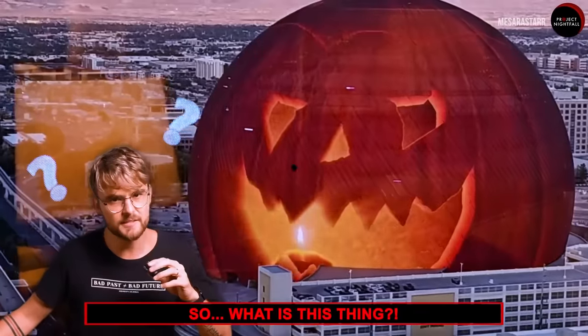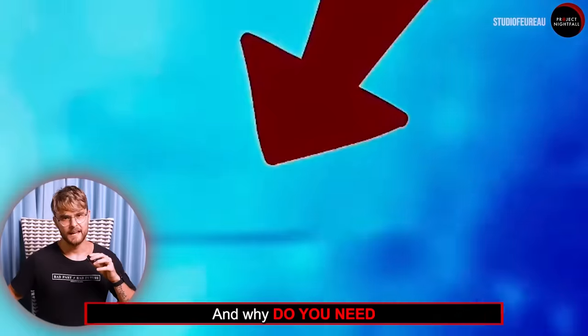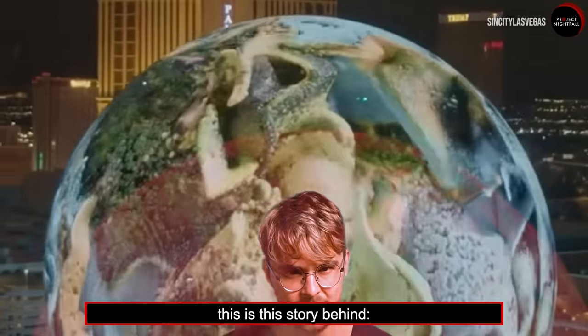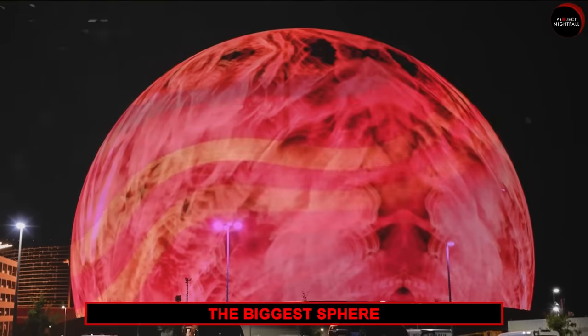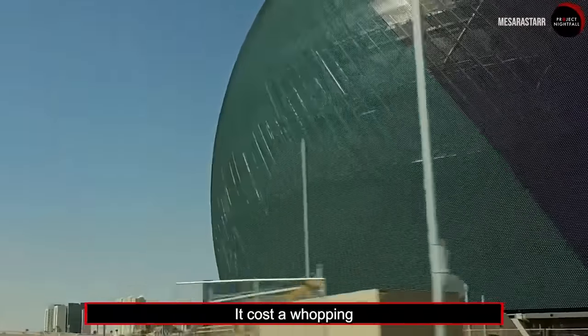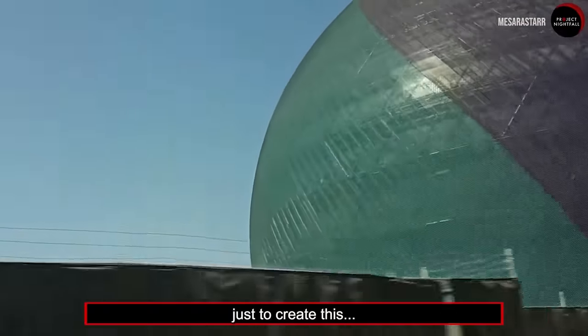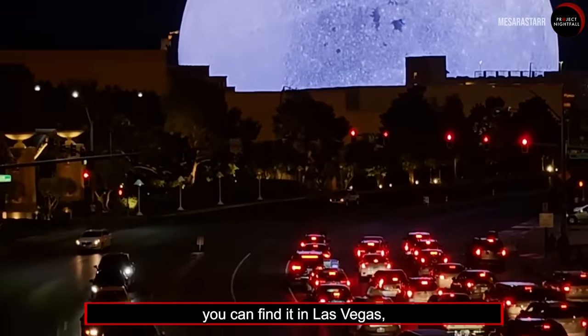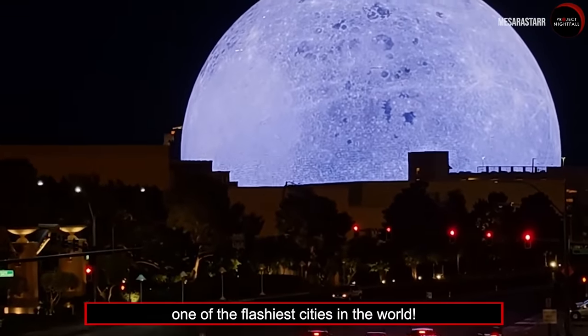So what is this thing, and why do you need to know the truth about it? Ladies and gentlemen, this is the story behind the biggest sphere ever built on our planet. It cost a whopping 2.3 billion dollars just to create this. And quite fittingly, you can find it in Las Vegas, one of the flushest cities in the world.